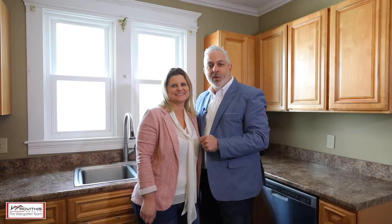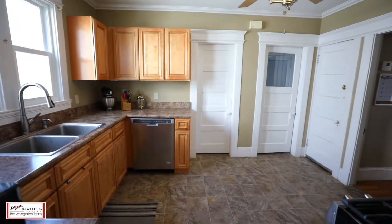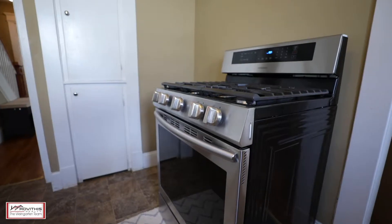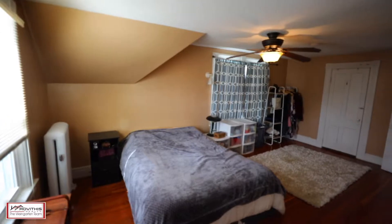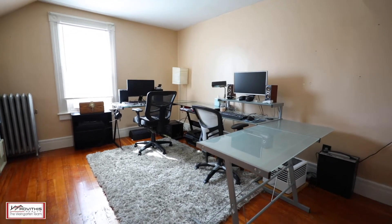I love this updated property. Some of my favorite features are the updated kitchen with stainless steel appliances. This incredible property includes three bedrooms, all with unique features such as a walk-in closet and an amazing balcony.